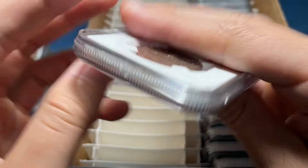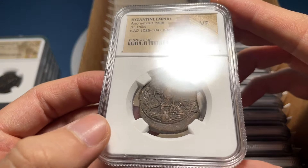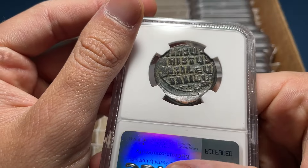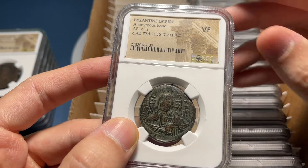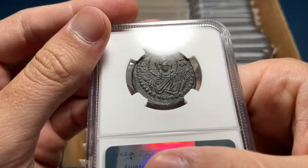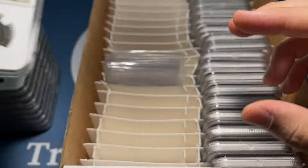Jesus Christ, King of Kings — nice shape. If the last one was Choice VF, I'm going to say this one's VF, and it is — Class B anonymous follis. Good portrait of Christ but a little bit of wear on the high points. There's a Class A, Jesus Christ, King of Kings — I'm going to go VF on this again, which makes sense. Nice looking coin but doesn't strike me as anything more. That's really nice, with the Virgin Mary on the back and Christ on the front — I'm going to go Choice VF, which is correct.